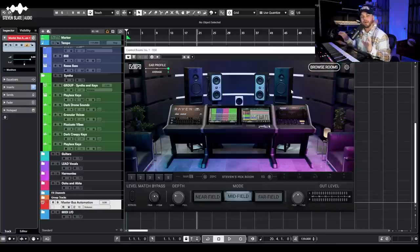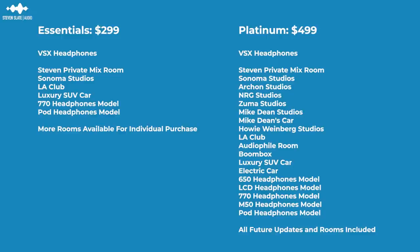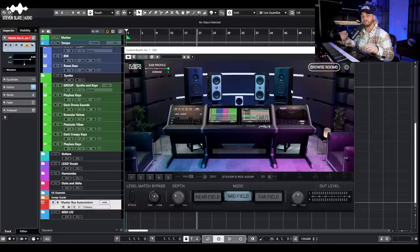They recently announced an essentials version and a platinum version of VSX — same physical headphones and carrying case either way. With essentials you get a narrower selection of rooms and listening environments. The platinum version is $499 and gets you all of the rooms, all listening environments, and free updates when they release more rooms and expansion packs in the future.